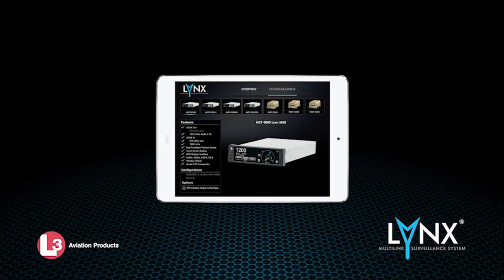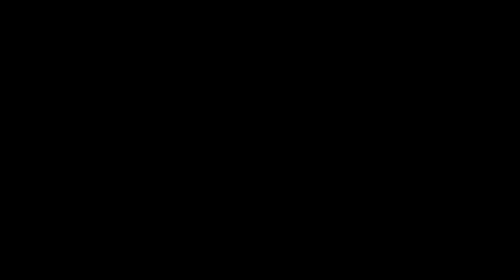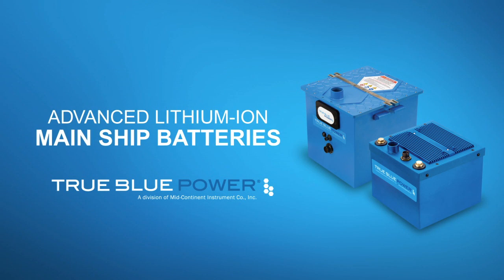The app covers the entire Lynx family of ADS-B products, including features and options to help customers decide which Lynx model is right for their needs.